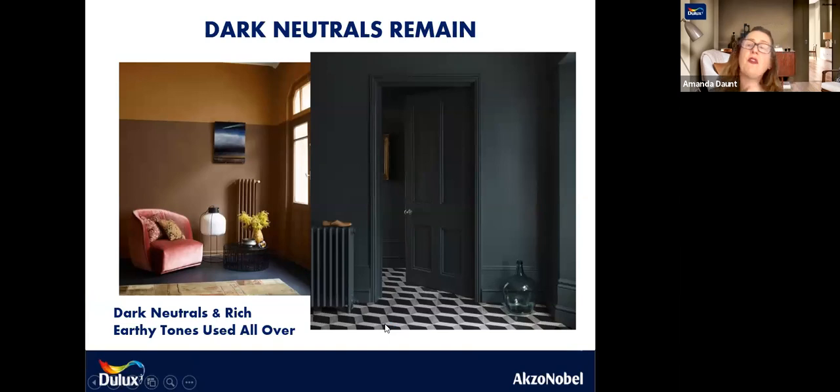Dark neutrals remain a trend that really came to the fore last year in 2020 and is continuing into this year. Looking at dark colours for your skirtings, your architraves, your doors, your walls and even the radiator — rich and earthy tones all over. A fantastic paint finish we have is the Dulux Trade Diamond, which is an amazing one for walls and wood. That's where you can achieve the same colour on the walls and on the wood — brilliant for wooden panelling and great for bathrooms because it's water repellent.